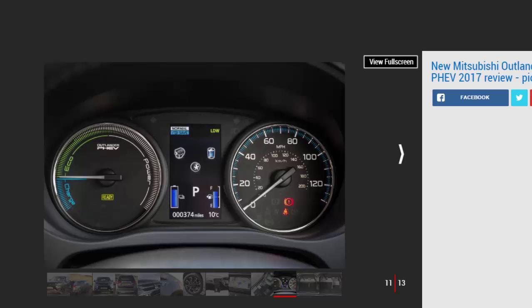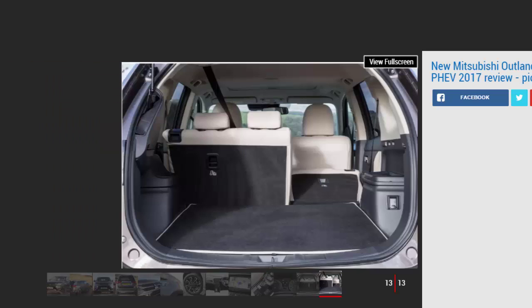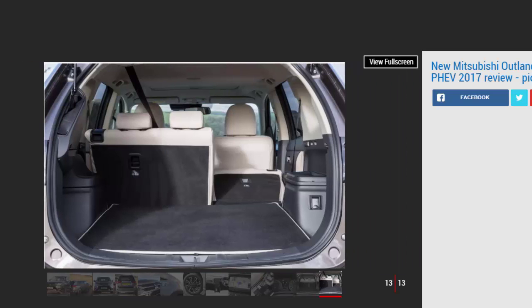Our biggest problem with the plug-in Outlander isn't with the car itself, but changes to the financial benefit of buying one privately in the UK. Previously, Mitsubishi's aggressive pricing structure meant a PHEV could be had for the same price as an equivalent diesel. However, last year the government's plug-in car grant changed, meaning the list price subsidies for the Outlander have been reduced to two thousand five hundred pounds. It means the PHEV isn't the bargain it once was — every variant is a few thousand pounds pricier than a diesel equivalent, while our top-spec test car is over forty-one thousand pounds.